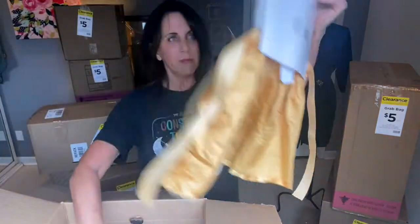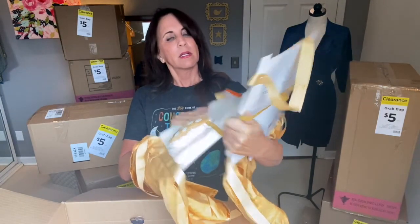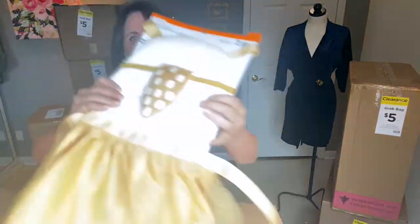We have two more of the little deer costumes — I just love these. Two more for ages three to eight, and they would have been $14.99. Look at that little tail!